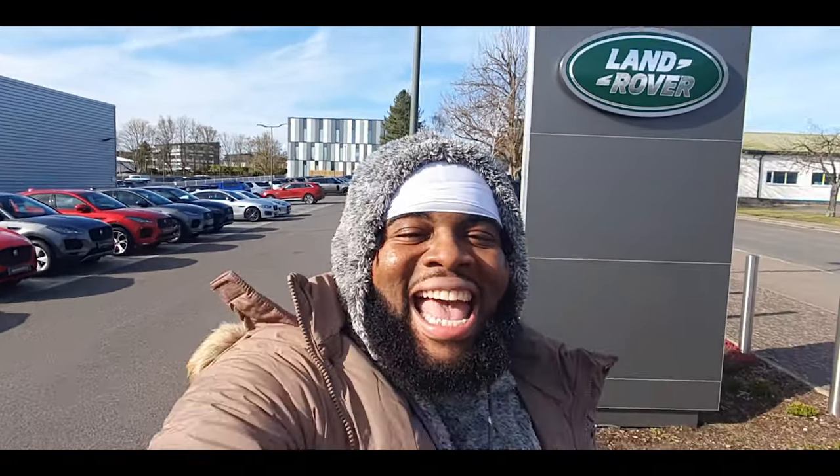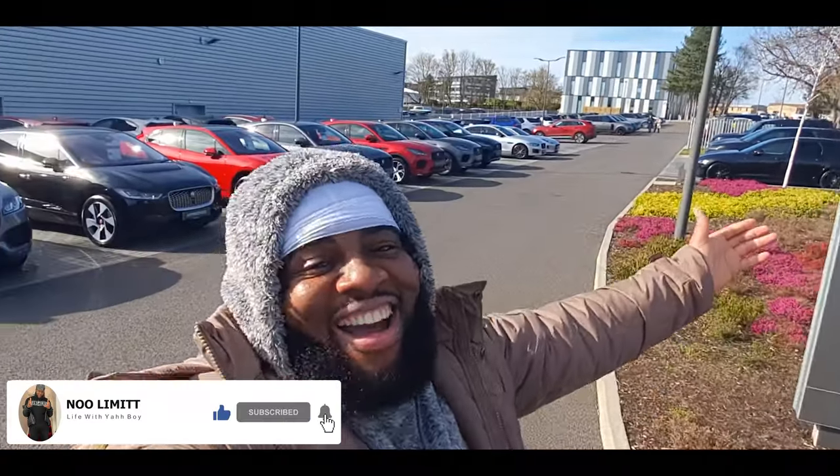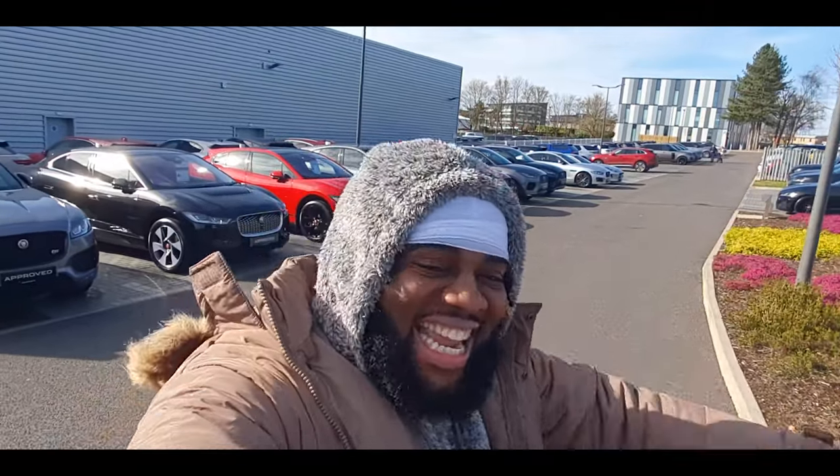Yo people, what's good, welcome back to the channel, it's your boy, and thank God for the day, hope you're doing good, hope you're doing blessed. As you can see I'm at Marshall Land Rover and Jaguar in Newbury because today is car collection day, people.